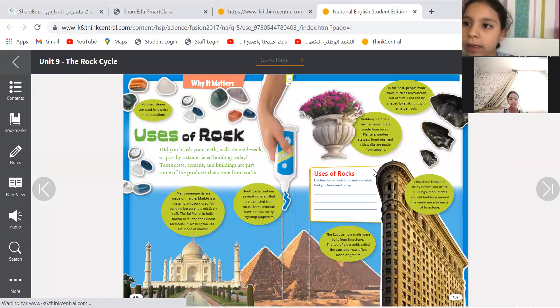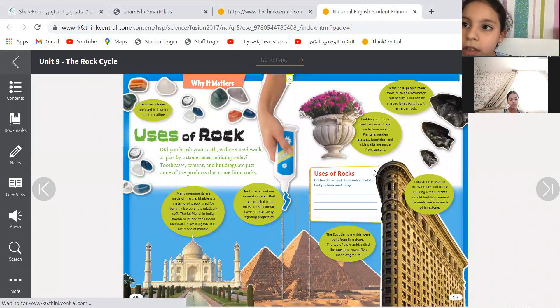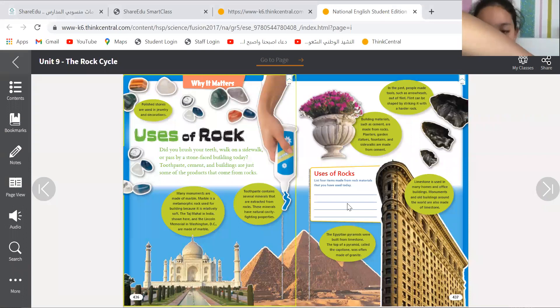Okay, there are some insects that live in rocks. What do you think, guys? Why are rocks important? Build houses. Very nice. Someone else, please. Tell me, what do you think about rocks? Why are we learning about rocks, or why are they important?